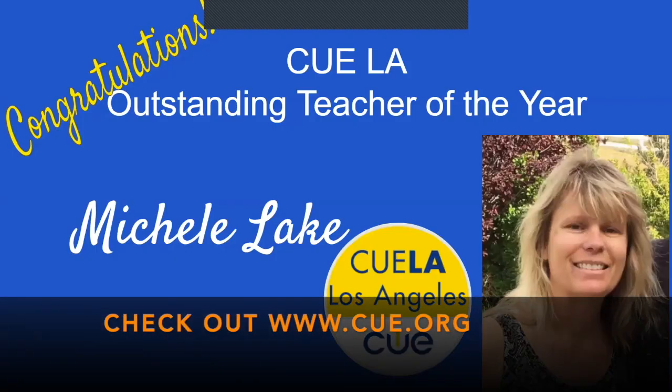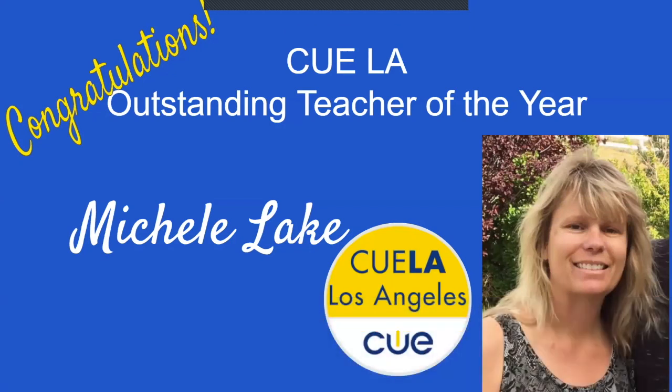Melissa, you have someone you'd like to highlight? Yes. One of our teachers got the Outstanding Teacher of the Year award. Congratulations to Michelle Lake! She got QLA's Outstanding Teacher of the Year, which means she got free registration to Q in the spring, and now she's going to be up for the whole Q organization's Teacher of the Year. We are so super proud of you, Michelle.